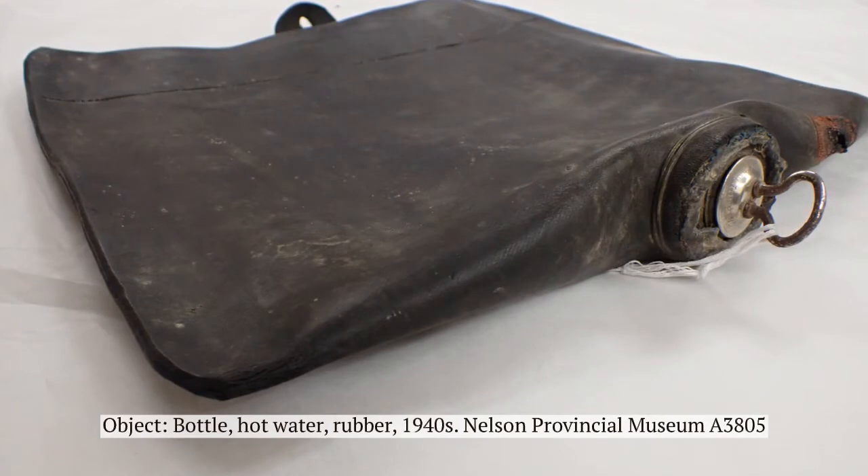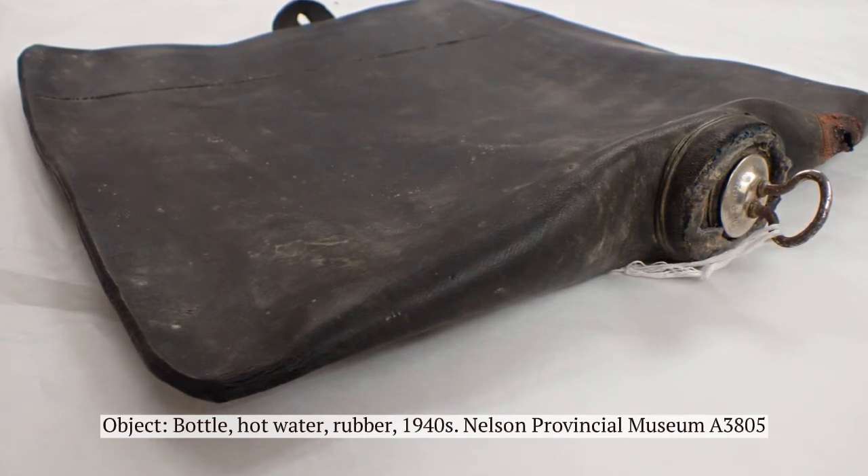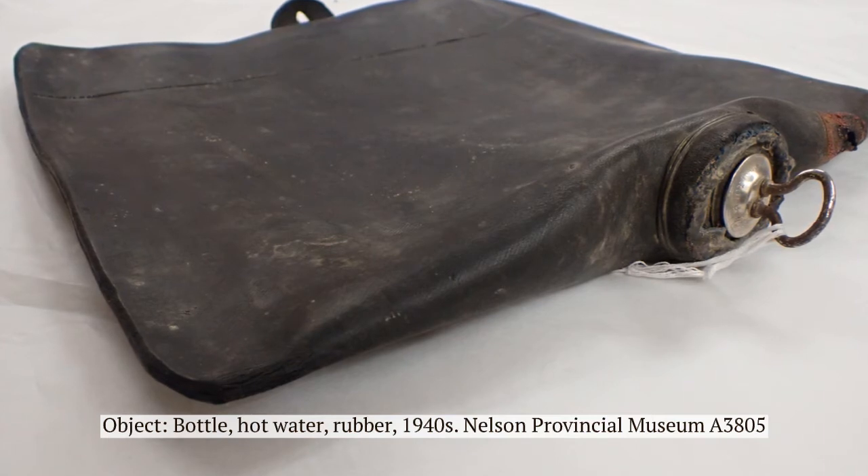Rubber hot water bottles, like the ones we use today, developed in the 19th century but became more popular in the 20th. Rubber hot water bottles were much lighter than the ceramic ones, so they were easier to carry, especially when they were full and hot.